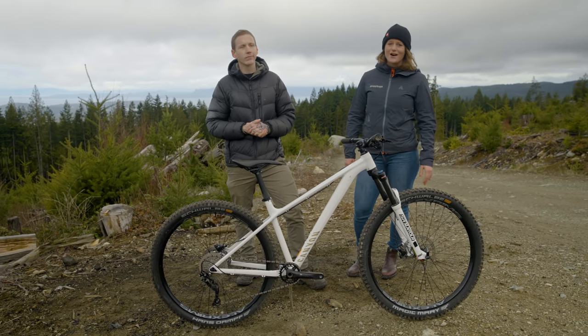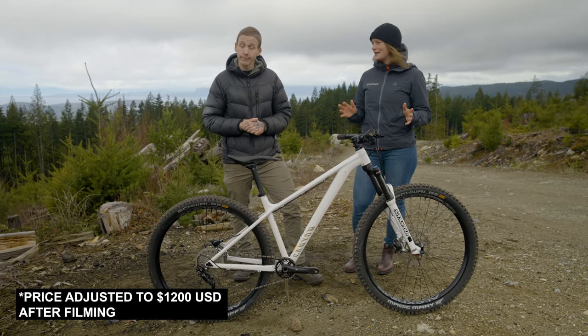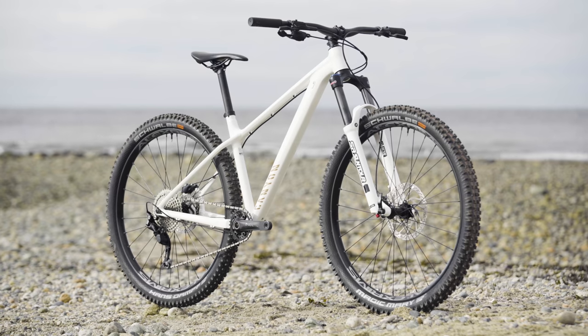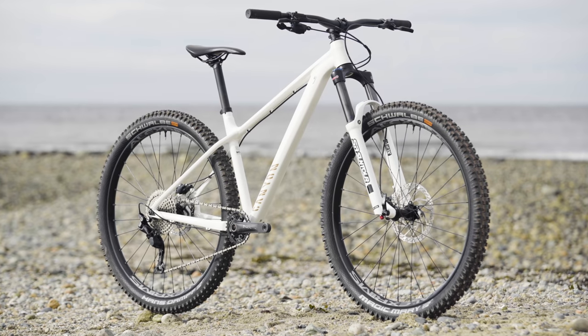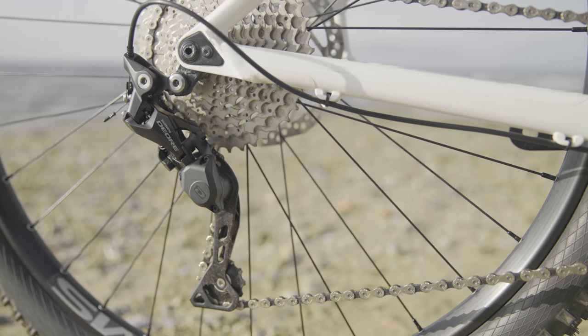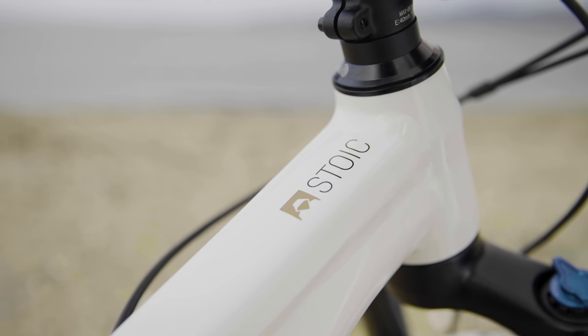Your job is a whole lot harder if your budget is $1,100 US dollars, which is what this Canyon Stoic 3 retails for. For that price, you'll get a SR Suntour 140mm fork, Shimano's 1x10 drivetrain, and some meaty Schwalbe tires. It's ready for anything, as long as anything doesn't include needing a dropper post.